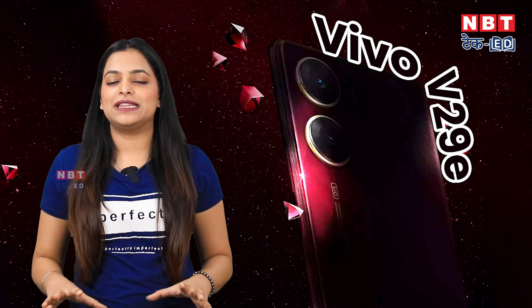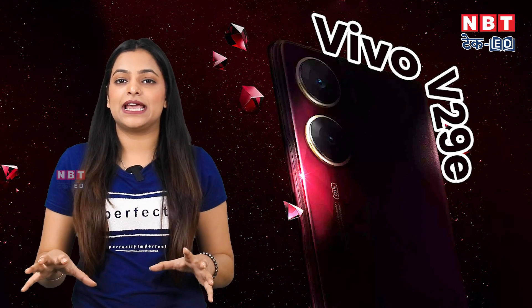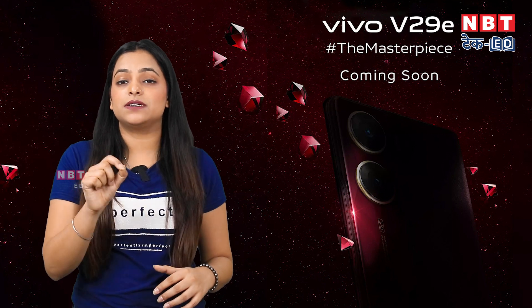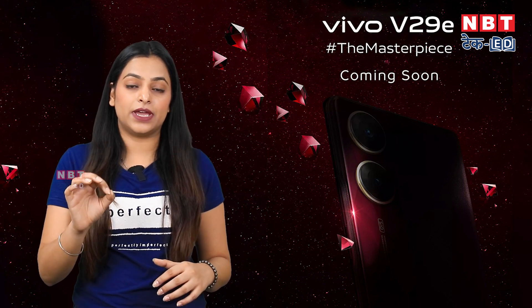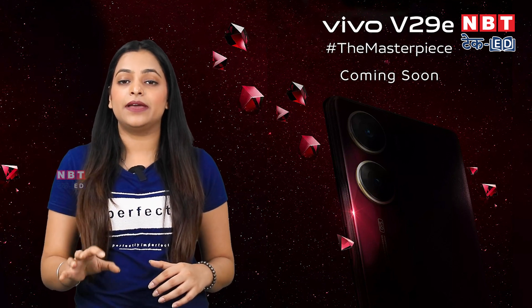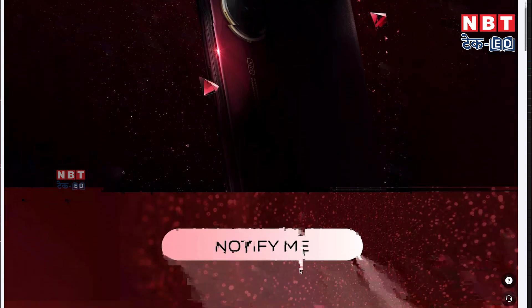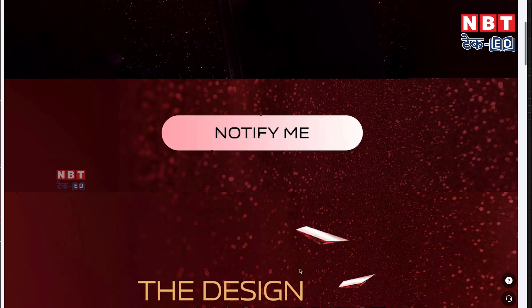In the budget price segment, there are a lot of power-packed features in this series. The company has launched a new 'masterpiece' tagline with this series, and has also prepared a special microsite where the phone's features have been teased.